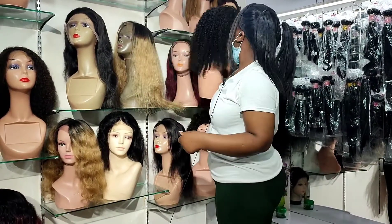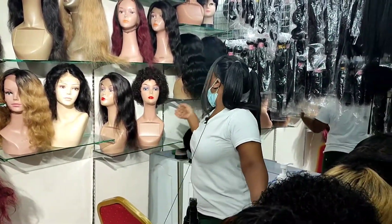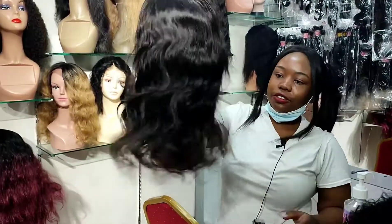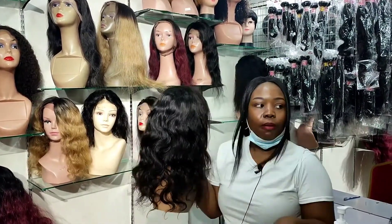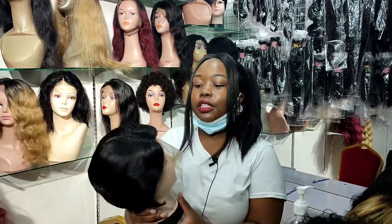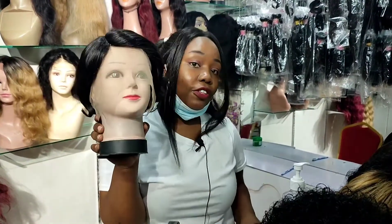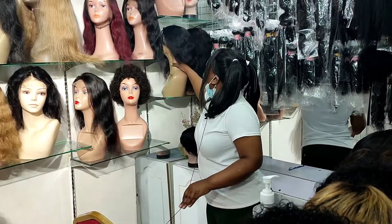From here we're heading to this one — it's amazing and wonderful, it even has baby hairs. It's a human hair one to die for, the texture is perfect. We also have a short bob — beautiful. If you don't like long human hair, go for this one. From here we're heading to the bundles.